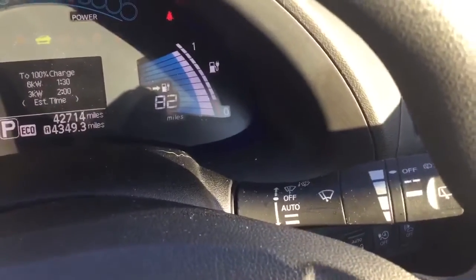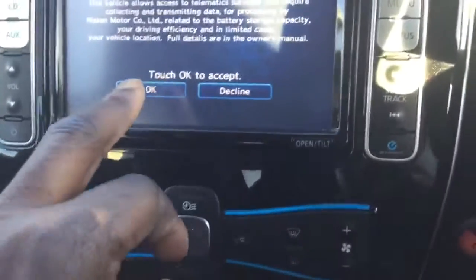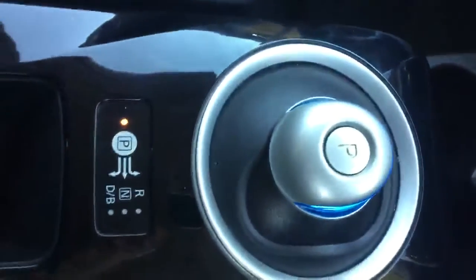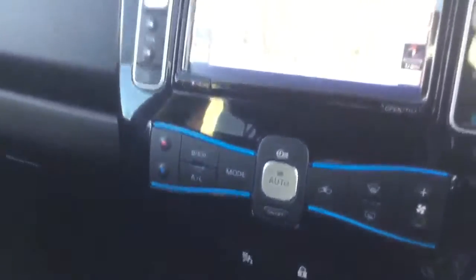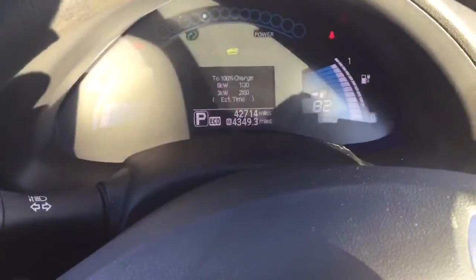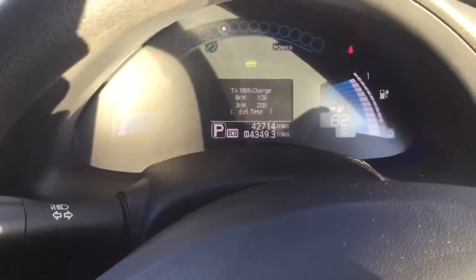Great mileage range. Auto wipers. Auto headlights. Push button start. Satellite navigation. AM FM radio. Cup holders. USB on both sides. Auxiliary input. It's fully electric. Definitely a great first car on the electric journey. Cruise control with speed limiter. Steering audio controls. All the modern things that you need, including Bluetooth.